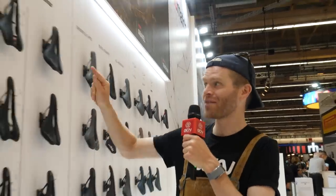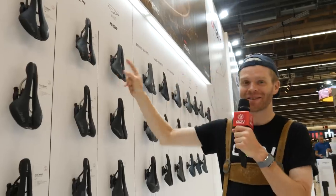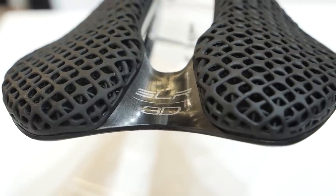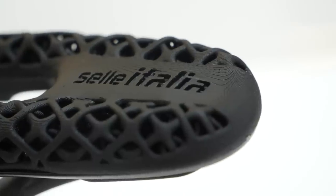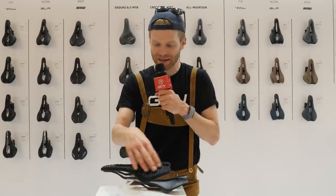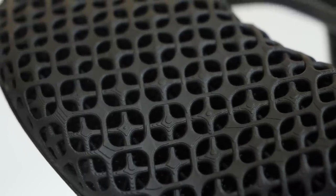Selle Italia has an unrivalled history and reputation for making performance saddles. They've been at it for over 100 years. My favorite saddle, the SLR Boost, is on all my bikes, so I'm delighted to see there's a couple of updates, starting with this. It's called the 3D Boost. It's got 3D printed foam padding on the top. We've seen 3D printed padding on saddles before, but now Selle Italia is doing it, and for good reason — it's not a gimmick.